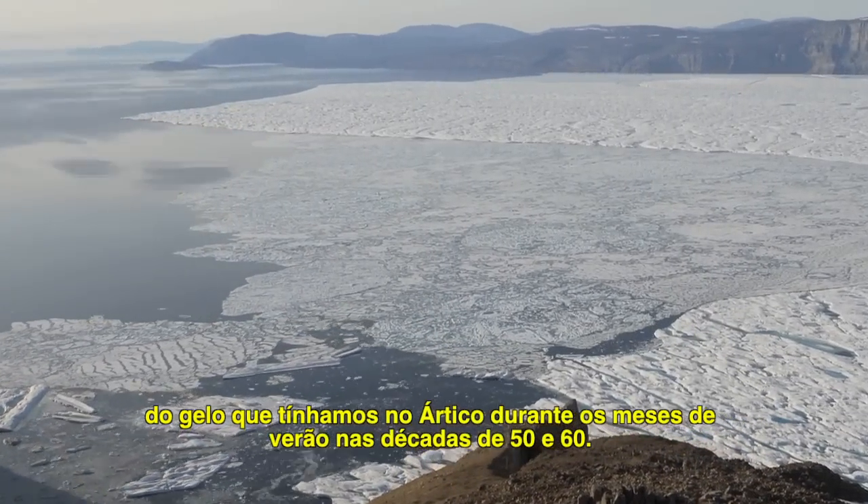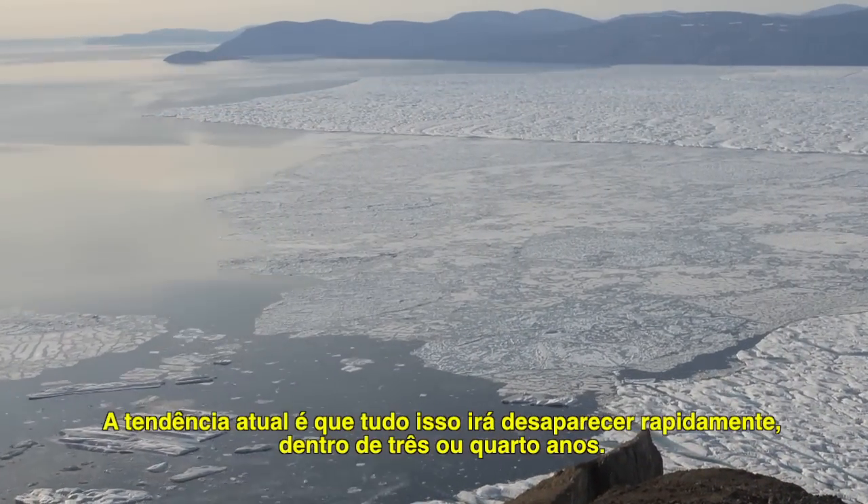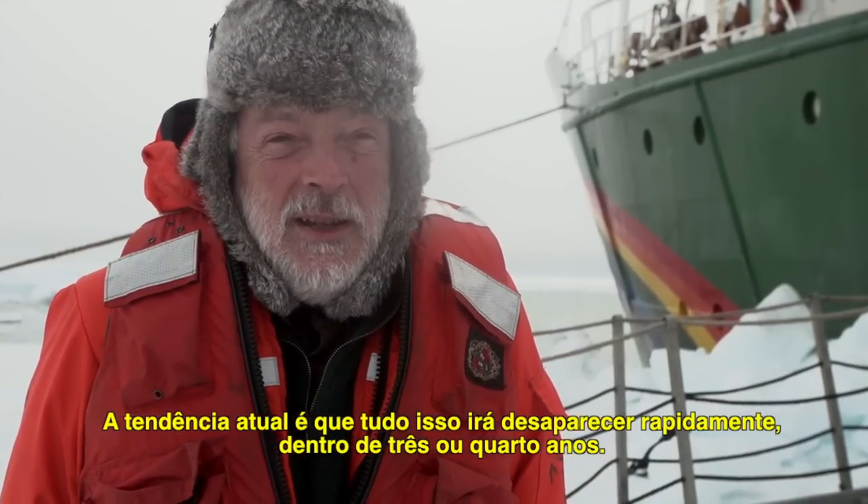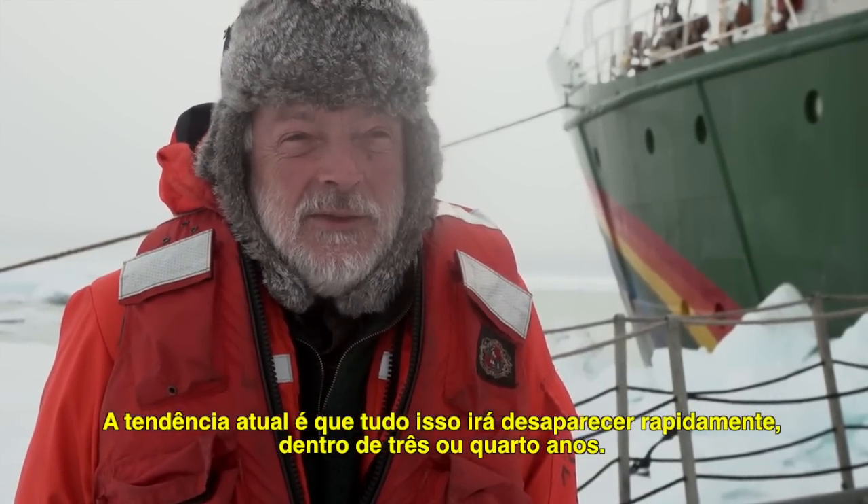we're now only about 25% as much sea ice present in the Arctic in the summer months as used to be present in the 1950s and 1960s. And under the present trend, all of that will disappear very quickly, within about 3 or 4 years.